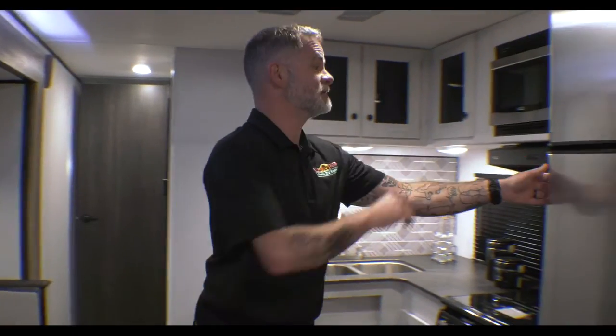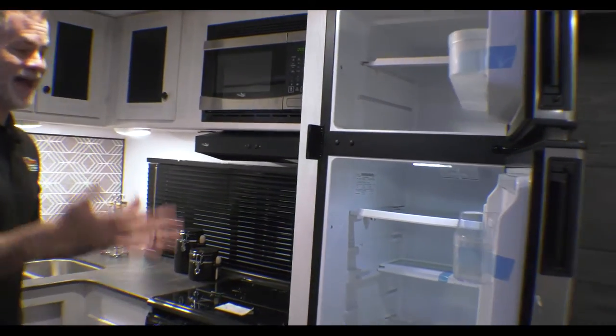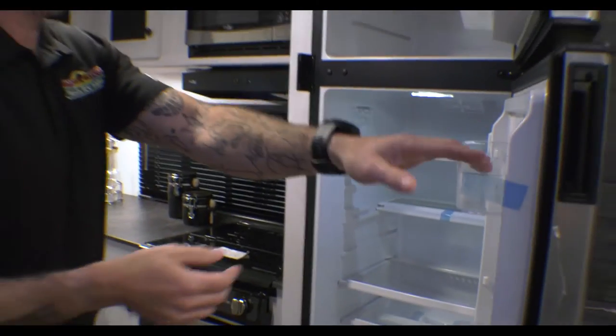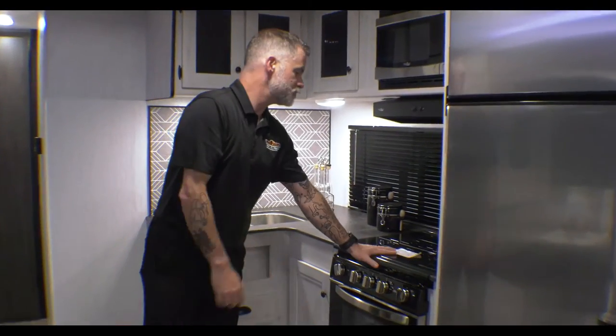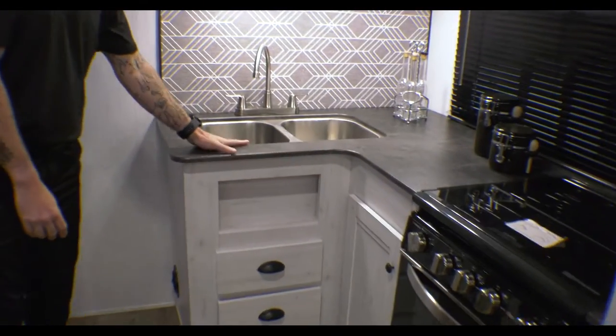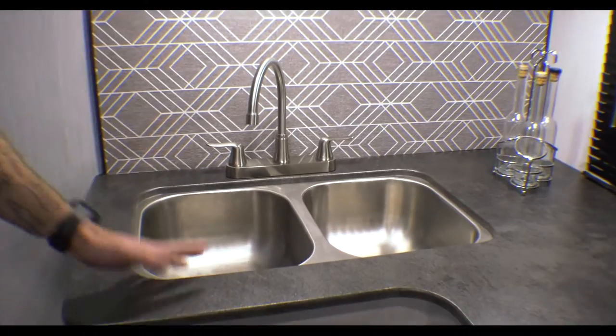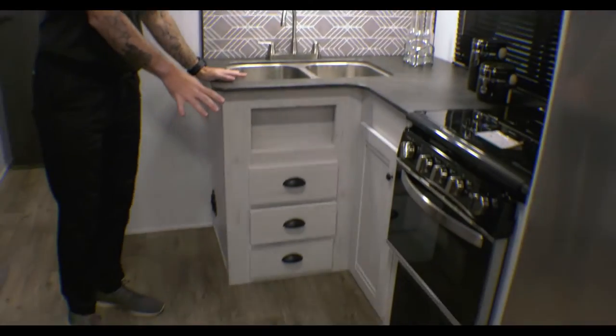Kitchen-wise, we've got a stainless steel refrigerator — nice-sized, no problem keeping several days' worth of groceries in there. We have a three-burner stove, stainless steel microwave, and a stainless steel 50-50 sink, plus quite a few cabinets and drawers for keeping your kitchen utensils and stuff.